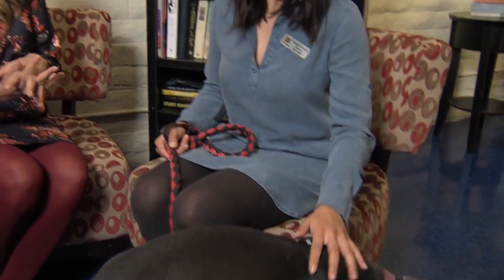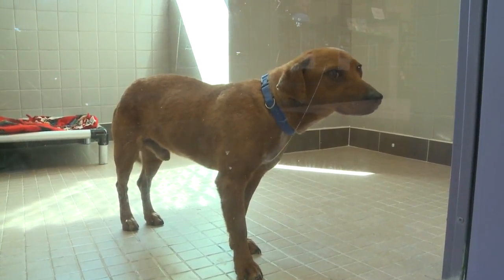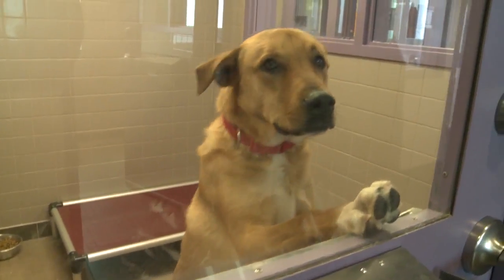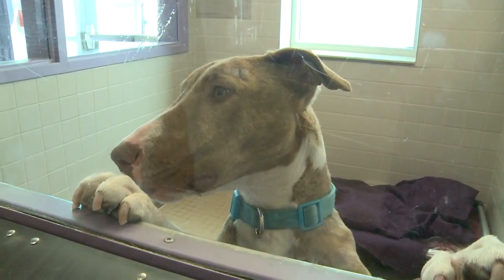So if somebody wants to look up Freedom or any of the other animals, how do we find them? You can find us at AnimalHumaneNM.org and search the adoptable pets there, or come into our campus and visit. Everybody loves Freedom, so we'll have that link on our website — just head over to Casa.com. But for now, we're going to send things over to Chad.